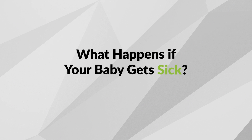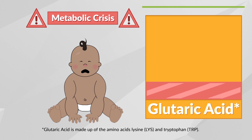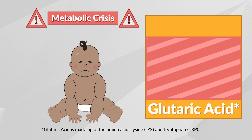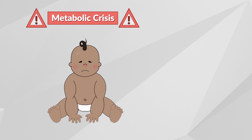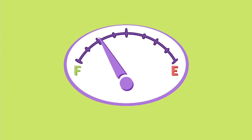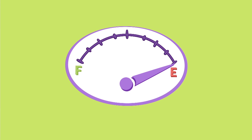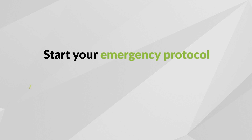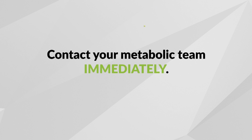What happens if your baby gets sick? For individuals with GA1, a metabolic crisis causes a buildup of Glutaric Acid and other substances, which can lead to irreversible, severe problems. It is important to avoid and manage a metabolic crisis quickly and properly. During any illness, our bodies need extra energy to get better, which could mean breaking down body protein and raising the buildup of Glutaric Acid. It is extremely important to start the emergency protocol your metabolic team has developed for you, and you need to contact your clinic right away.